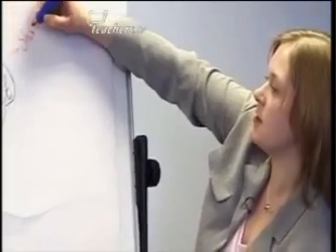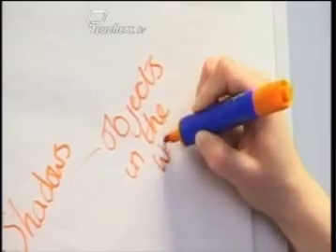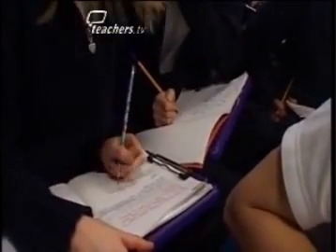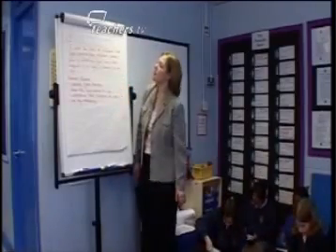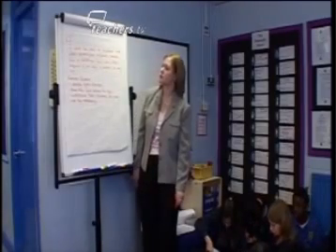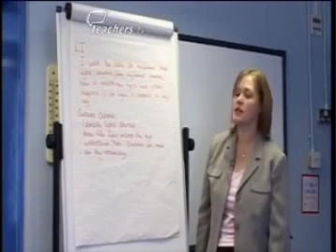When light hits an object, it will not go through — it will leave a shadow on the other side of the object. It depends on what time in the day how big the shadow will be. Our learning intention for today is: I will be able to explain that light travels from different sources, how it enters our eyes, and what happens if the light is blocked in any way.